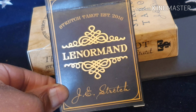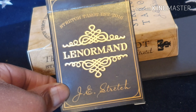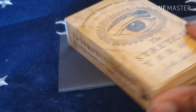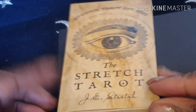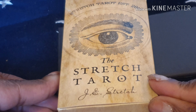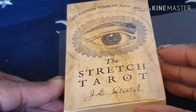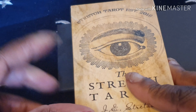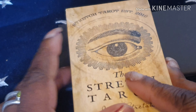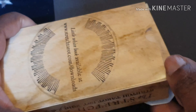It says here at the top: Stretch Tarot, established in 2016. Joseph Stretch was also selling a few weeks ago some second copies of his Stretch Lenormand for about £26, and that included postage and packaging. It had about four copies and there's nothing wrong with the cards — the only thing is they had a slight tear on the box, but the actual cards themselves are in perfect order, brand new.